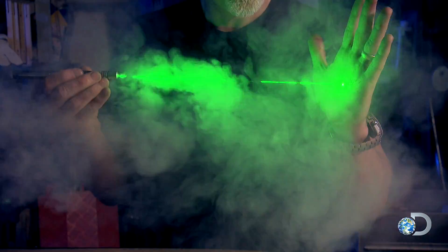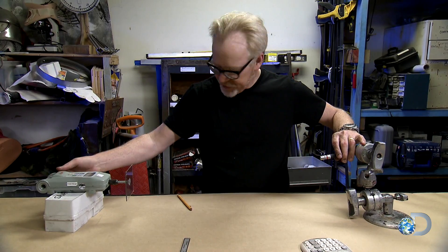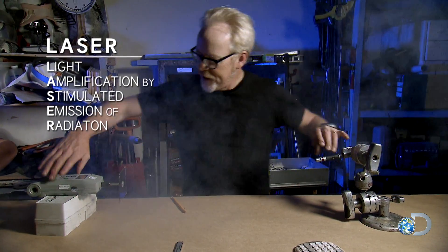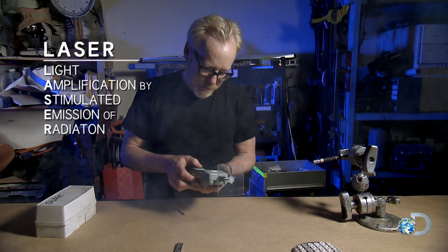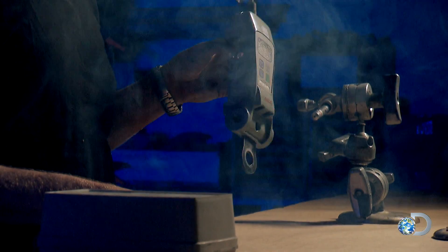I've got here a handheld laser pointer. Shoots a green laser. Let's figure out how fast this thing goes. Three, two, one. There we go. Yep, 186,000 miles per second. I'm kidding. I'm not measuring light with this. This is actually a force gauge. Get it? Force gauge.